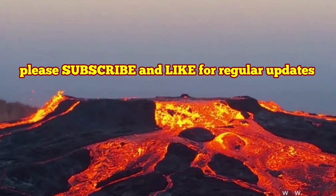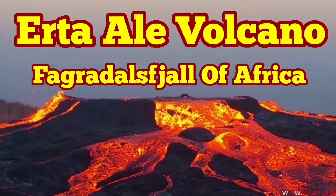It's probably the most beautiful volcano in North Africa or East Africa, as you can see.